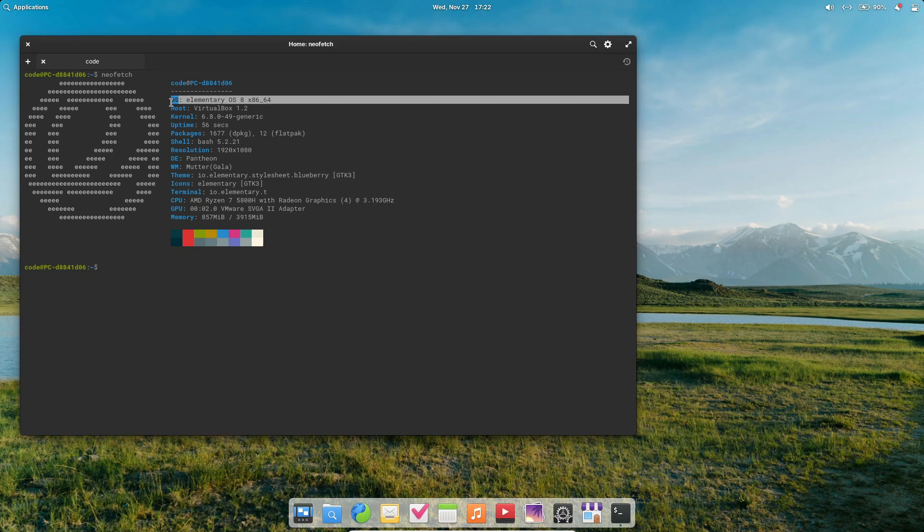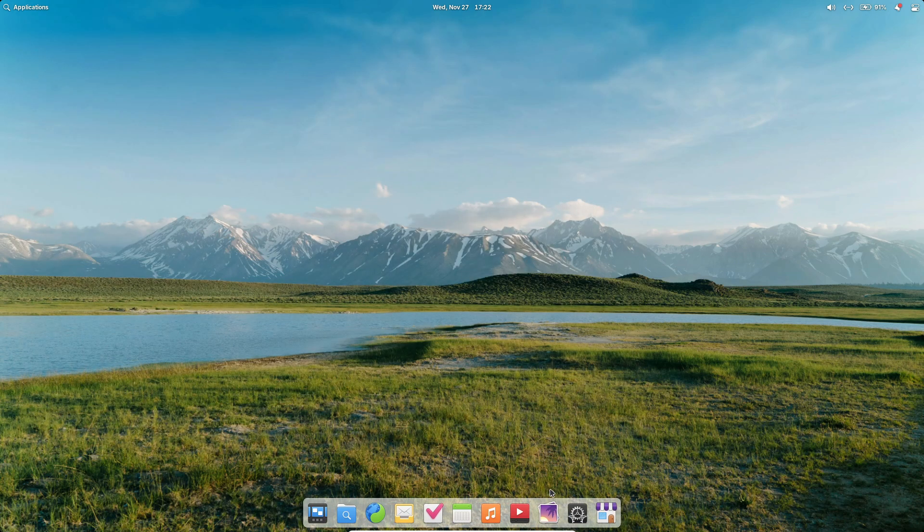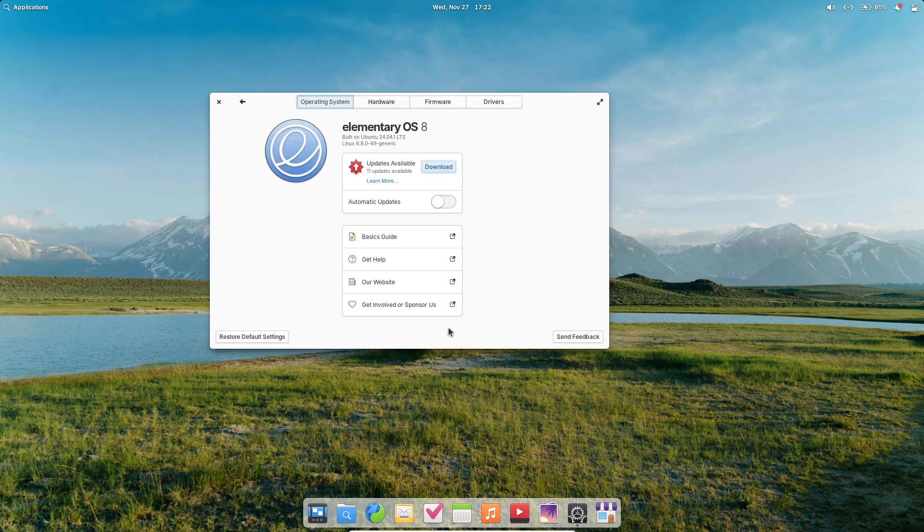First things first, Elementary OS 8 is built on Ubuntu 24.04 LTS, also known as Noble Numbat, and runs on the Linux kernel 6.8. That means you're getting long-term stability, cutting-edge performance, and plenty of software support right out of the box.